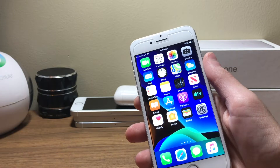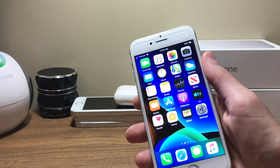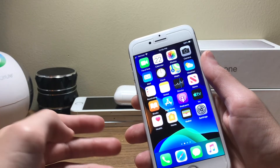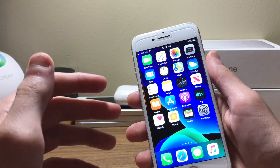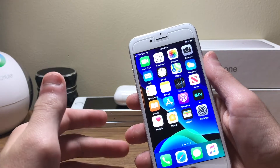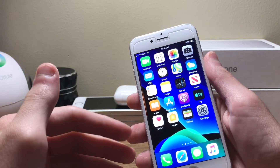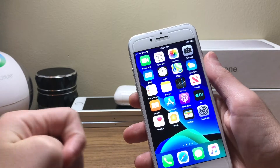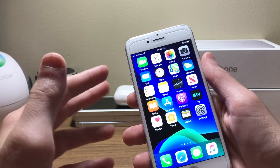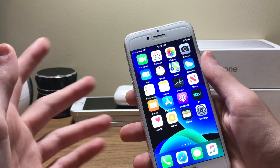The legal limit is 1.6 watts per kilogram, and the iPhone 7 came in at as low as 2.47 watts per kilogram and as high as 7.15 watts per kilogram. That is way more than the legal limit, and that concerns me personally, and I know it will concern a lot of people.